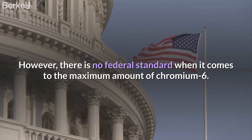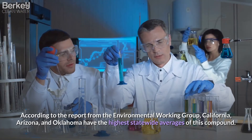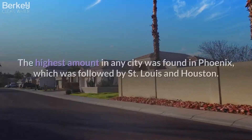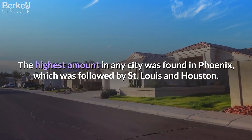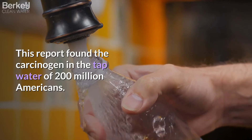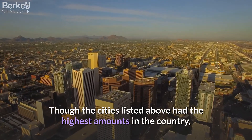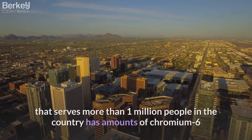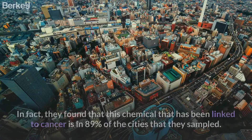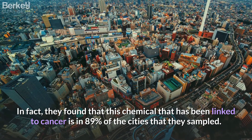However, there is no federal standard when it comes to the maximum amount of chromium-6. According to the Environmental Working Group report, California, Arizona, and Oklahoma have the highest statewide averages of this compound. The highest amount in any city was found in Phoenix, followed by St. Louis and Houston. This report found the carcinogen in the tap water of 200 million Americans, and found that every water system serving more than 1 million people has amounts of chromium-6 that could be dangerous. In fact, they found this chemical linked to cancer in 89% of the cities they sampled.